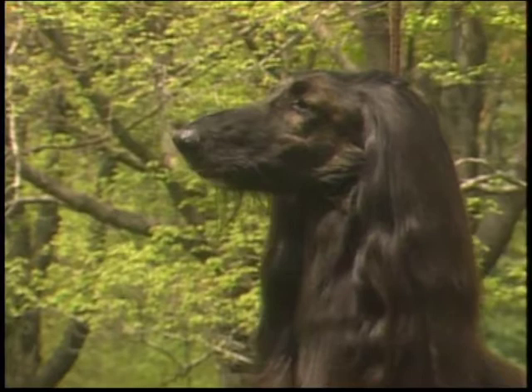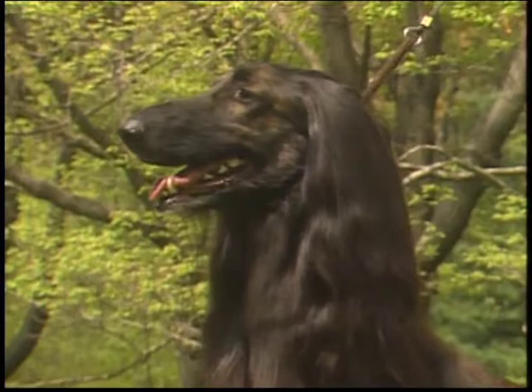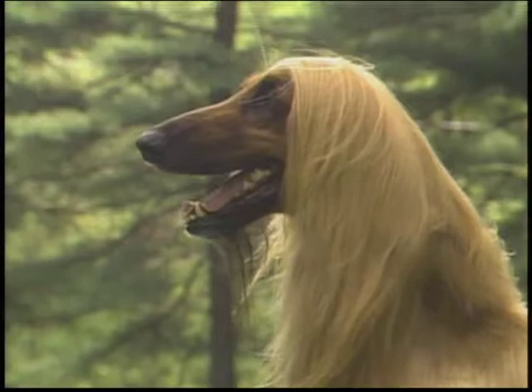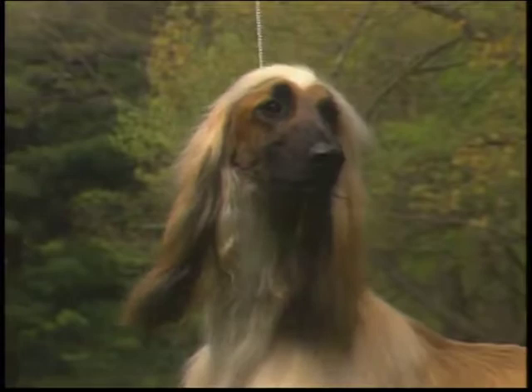Let's begin our detailed examination of the Afghan with the head. It is of good length, showing much refinement, the skull evenly balanced with the foreface. There is a slight prominence of the nasal bone structure, causing a slightly Roman appearance. The center line runs up over the foreface with little or no stop, falling away in front of the eyes so there is an absolutely clear outlook with no interference.